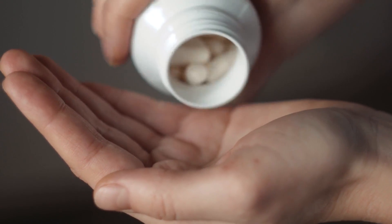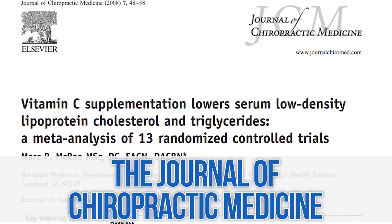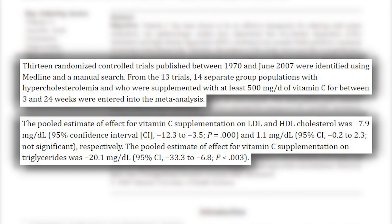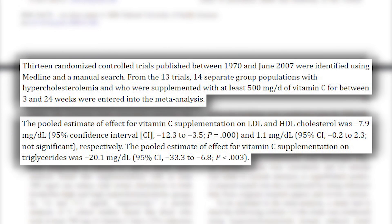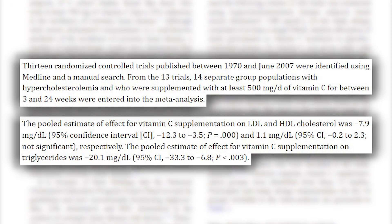Next, one you may not want to be so afraid of anymore: ascorbic acid. If you take a vitamin C supplement, you're probably taking ascorbic acid — most vitamin C supplements are synthetic vitamin C. That's not necessarily what I'd recommend, but I wouldn't be freaked out if you see ascorbic acid on a label. A study published in the Journal of Chiropractic Medicine looked at a meta-analysis of 13 studies and demonstrated that ascorbic acid, up to about 500 milligrams per day, was actually protective — it protected against lipid peroxidation in the brain. So it's technically an antioxidant.